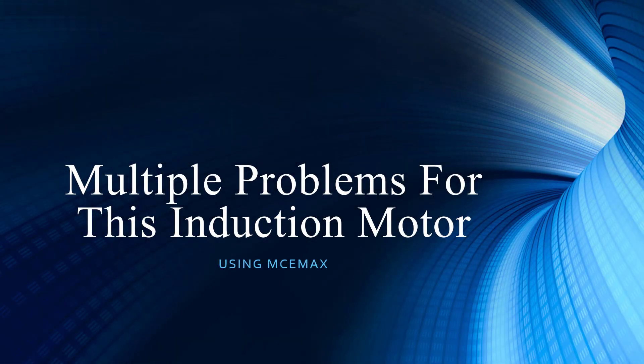Welcome to PDMA Corporation, home of the MC event. Thank you for joining us as we continue along in our presentation series. I have the Vice President of Product Development, Mr. Noah Bethel. Hello from sunny Tampa, Florida. And I am Todd Gunderson, the Vice President of Sales and Marketing. The title speaks for itself: Multiple Problems in an Induction Motor.